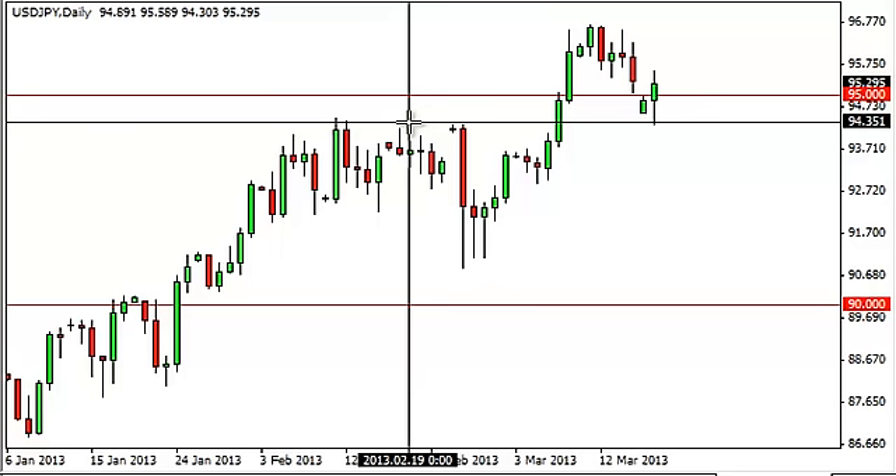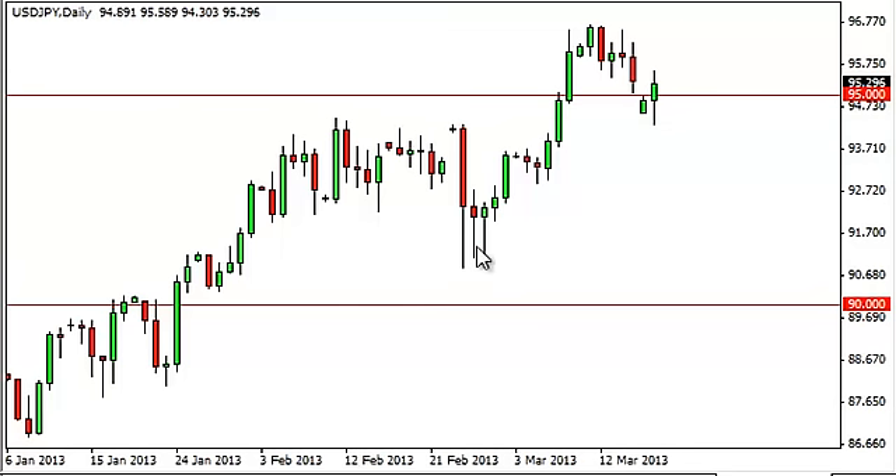On top of that, Abe, the new PM, has suggested that he and a couple members of the Bank of Japan suggested that the proper valuation range for the yen would be between 95 and 100. So here we are at 95, just above it, and we've got some kind of supportive looking action here.